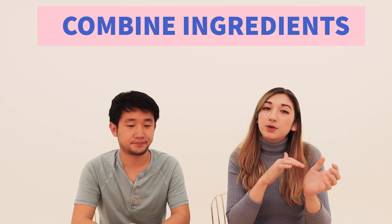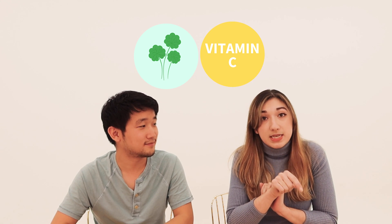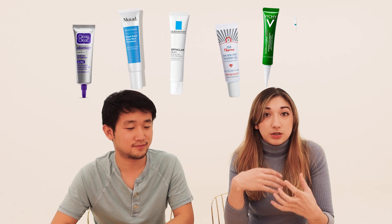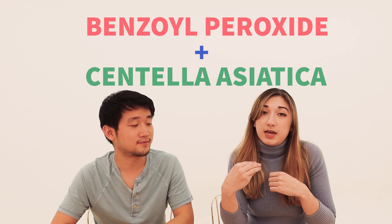The next tip: some ingredients just work better together. Centella goes great with another antioxidant powerhouse — vitamin C. It also pairs well with an AHA known as glycolic acid. These can help produce more collagen more effectively. Also, if you're acne-prone and using an acne spot treatment such as benzoyl peroxide, we recommend using Centella on those spots as well, because acne spot treatments can be very drying and irritating, and Centella can help soothe and hydrate those areas.